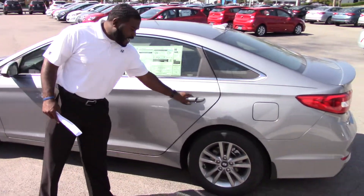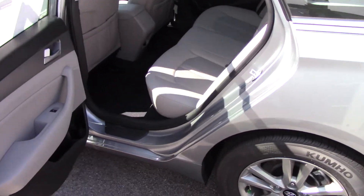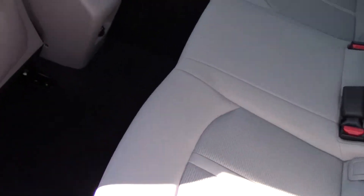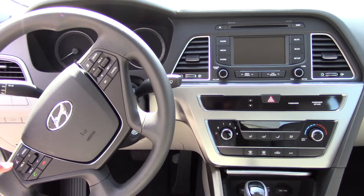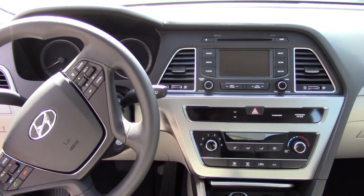This is the 2015 Sonata SE. Comes standard with the beautiful alloy rims. It's still a true five-passenger vehicle, even though it changed the body style, but it did keep the interior space that everyone loves. Power driver seat, Bluetooth for your cell phone on the steering wheel for your safety and convenience, and it does have your voice recognition. It also still has your cruise control, your trip and reset functions.